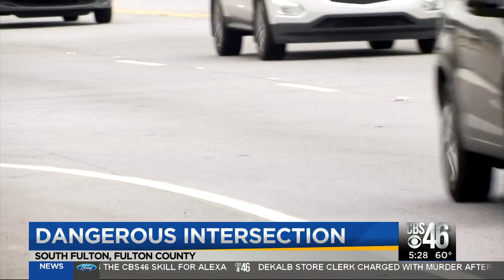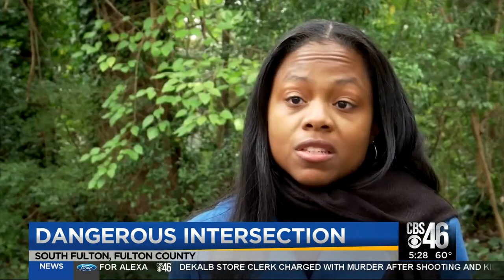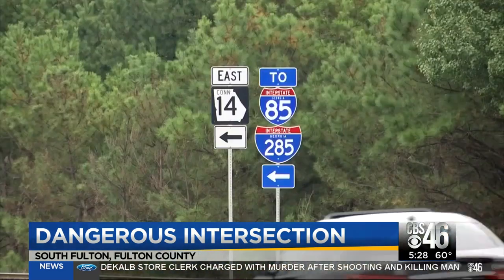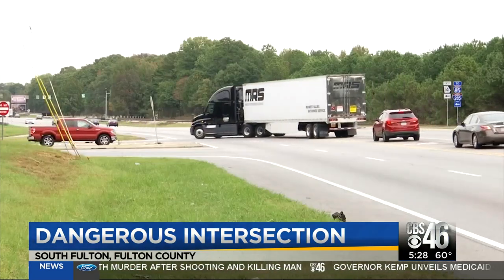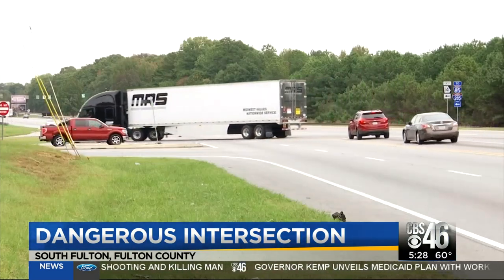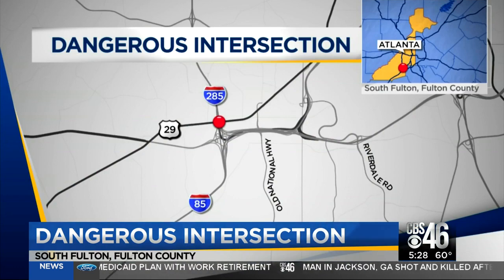I've seen pretty bad accidents, and it's not just a little scratch — it's a totaled car. Shakia Guest passes through this intersection every single day. You have to wait at least two or three minutes to ensure that you're not T-boned by oncoming traffic. It's in South Fulton on Roosevelt Highway near the I-285 entrance and exit ramp.